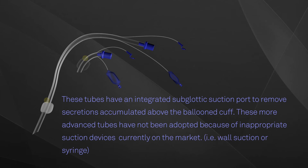These more advanced tubes have an integrated subglottic suction port to remove secretions accumulated from above the balloon cuff. However, they have not yet been widely adopted because of inappropriate suction devices currently on the market, such as wall suction or syringe.